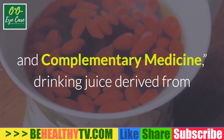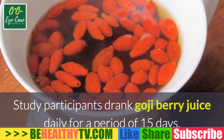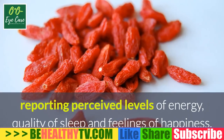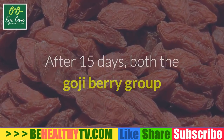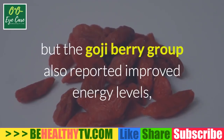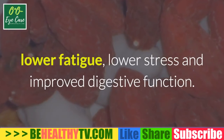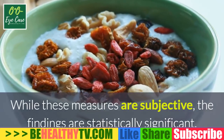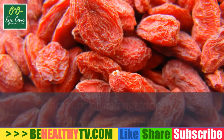Improved feelings of well-being: according to a study published in May 2008 in the Journal of Alternative and Complementary Medicine, drinking juice derived from goji berries has a positive effect on overall well-being. Study participants drank goji berry juice daily for a period of 15 days, reporting perceived levels of energy, quality of sleep, and feelings of happiness. After 15 days, both the goji berry group and the placebo group reported higher levels of happiness, but the goji berry group also reported improved energy levels, lower fatigue, lower stress, and improved digestive function. While these measures are subjective, the findings are statistically significant.